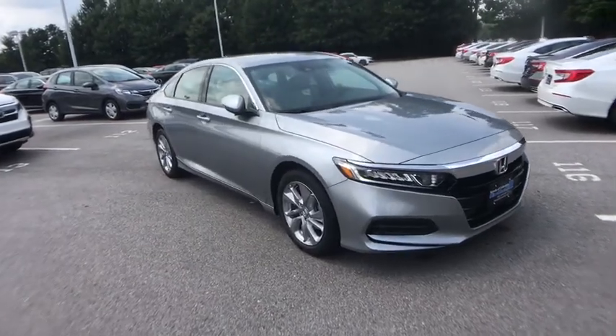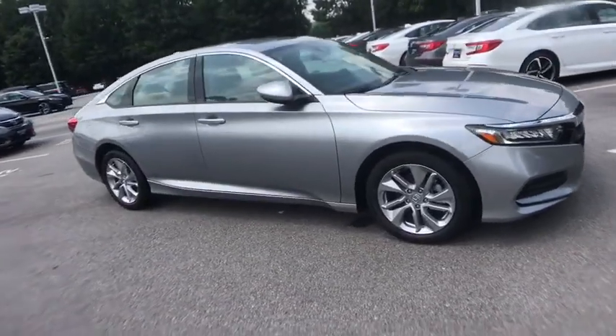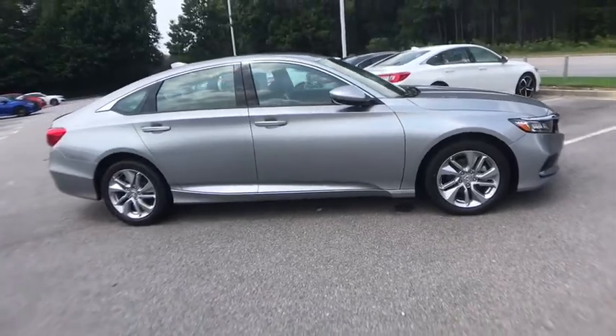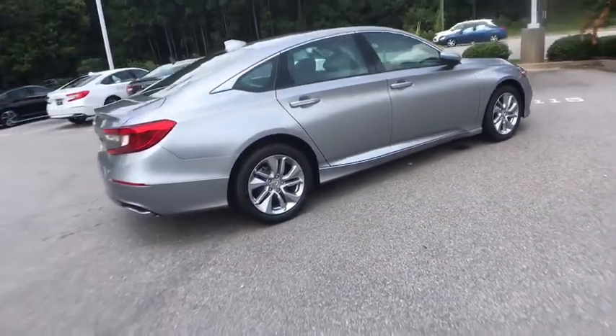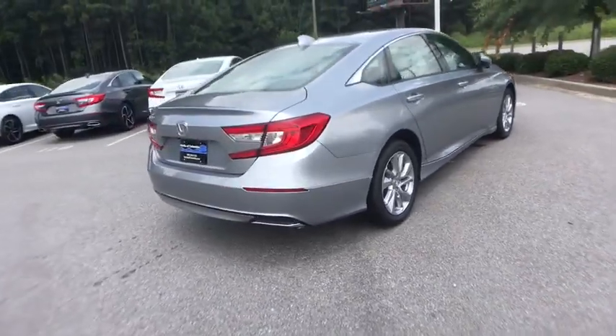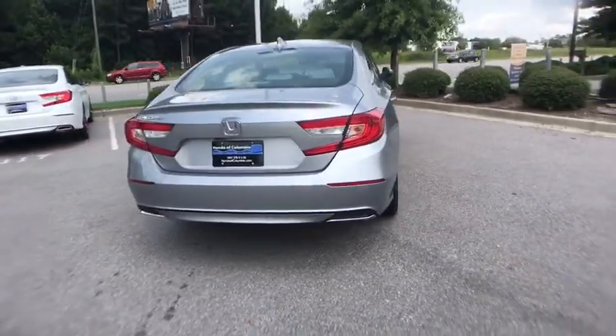Make a great choice today with the 2020 Honda Accord. Ingeniously simple, yet overflowing with luxury and technological creativity — all that and more in the Accord. This vehicle has less than 100 miles.